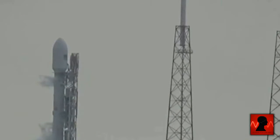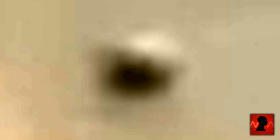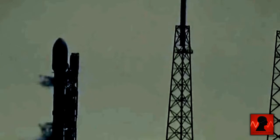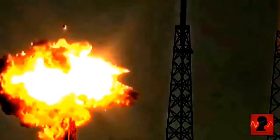Now some may say it was a bird, but does a bird look like this? It looks like an orb and appears to be metallic. Birds do not reflect the sun. So was it an alien drone or military drone that took the doomed rocket out? UFOlogists believe it was aliens, but that's for you to decide.